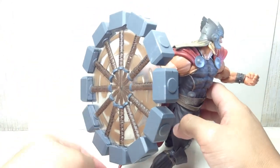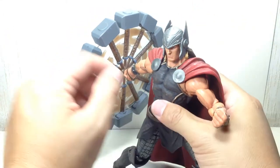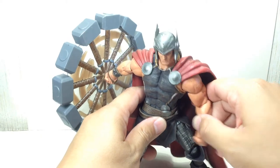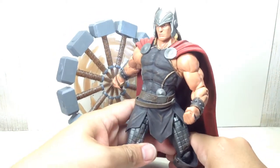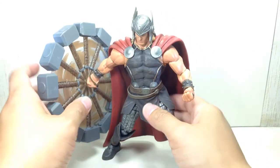The sculpting on the figure is just remarkably done — great paint apps, and the articulation is amazing. It's a very flawless figure, and they gave him a really nice accessory and feature. This set is definitely a must-have for all Marvel Select fans and for all Marvel collectors, especially big Thor collectors.